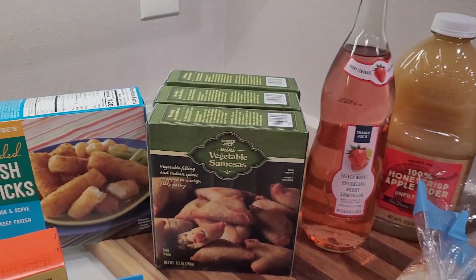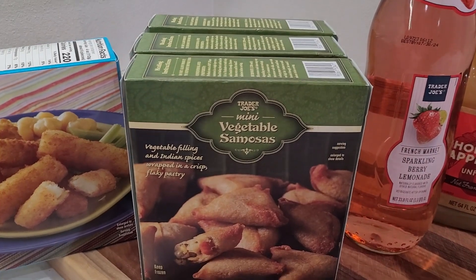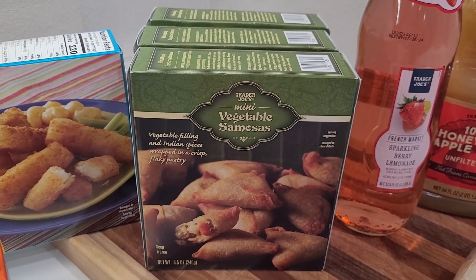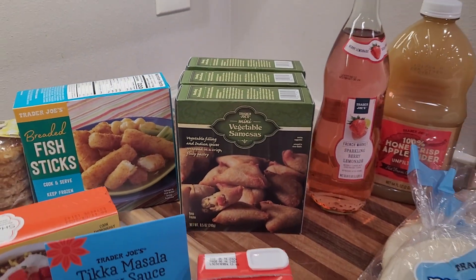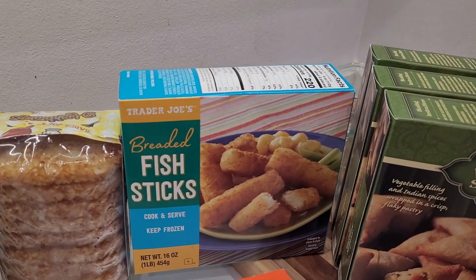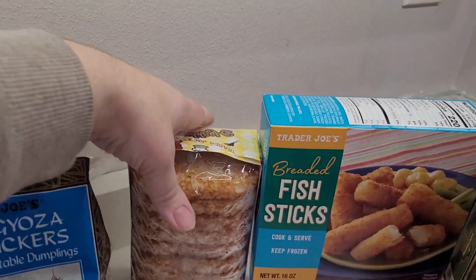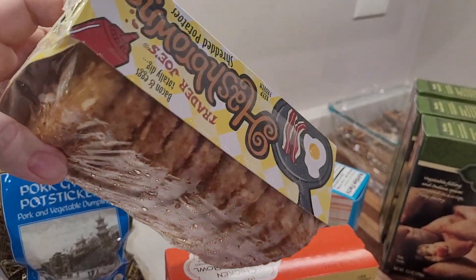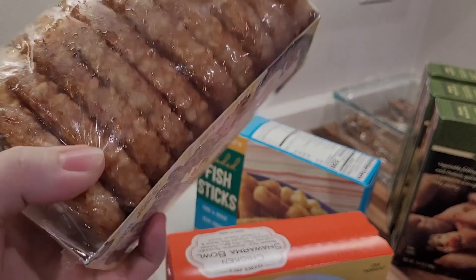I cannot go into Trader Joe's without getting the vegetable samosas. I have middle schoolers — my son loves these and thinks of them as a snack. It's an expensive snack, but it's his favorite, so occasionally we throw those in, especially for football games. We also love the fish sticks, and hash browns are something we often do for breakfast.